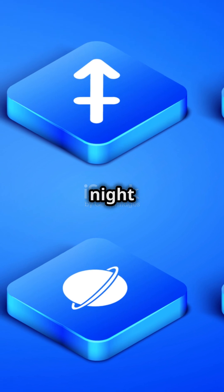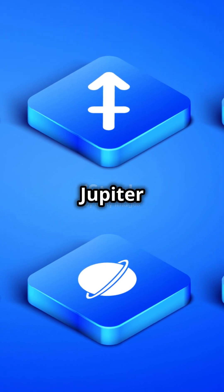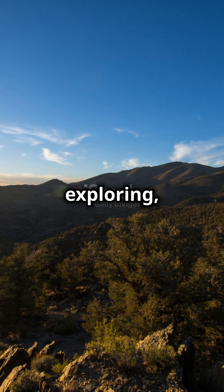So next time you look up at the night sky, remember there are giants out there that make our Jupiter look like a marble. Keep exploring, space enthusiasts.